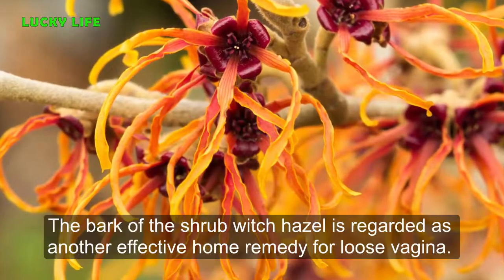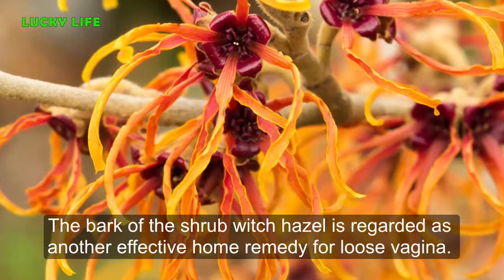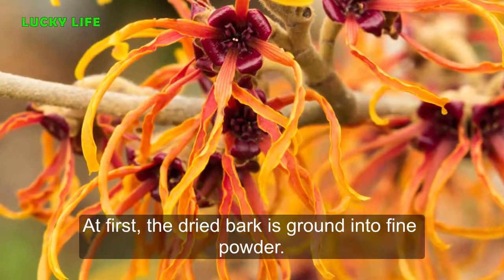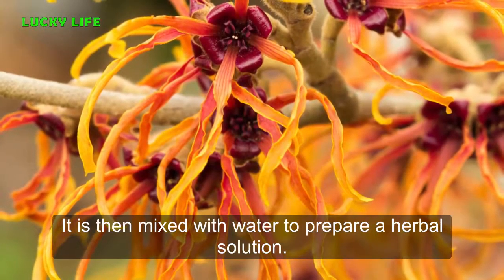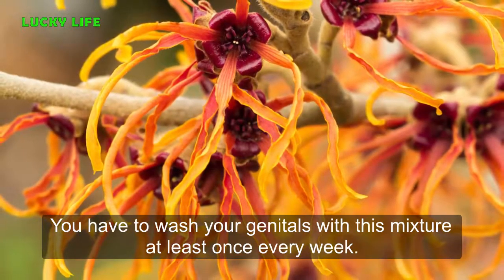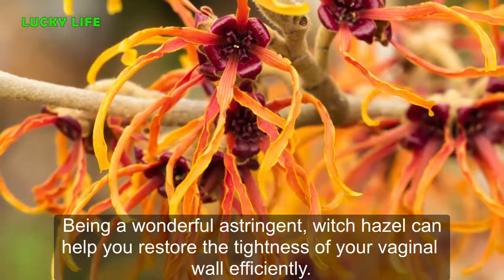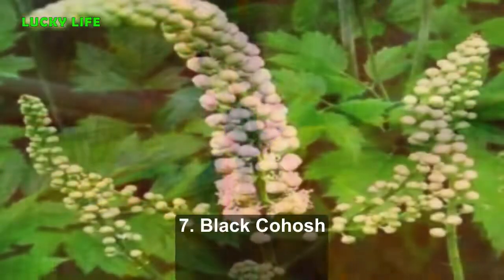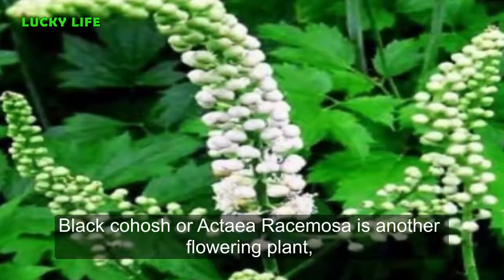Six: Witch Hazel. The bark of the shrub witch hazel is regarded as another effective home remedy for a loose vagina. First, the dried bark is ground into fine powder, then mixed with water to prepare a herbal solution. Wash your genitals with this mixture at least once every week. Being a wonderful astringent, witch hazel can help you restore the tightness of your vaginal wall efficiently.